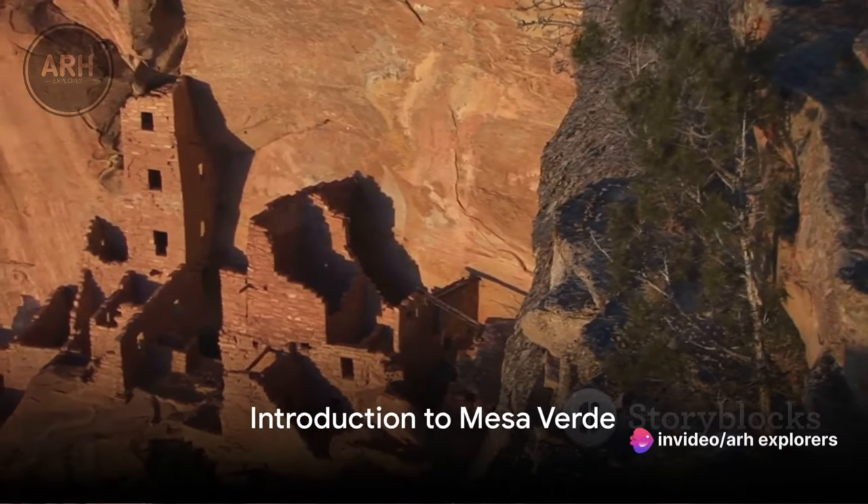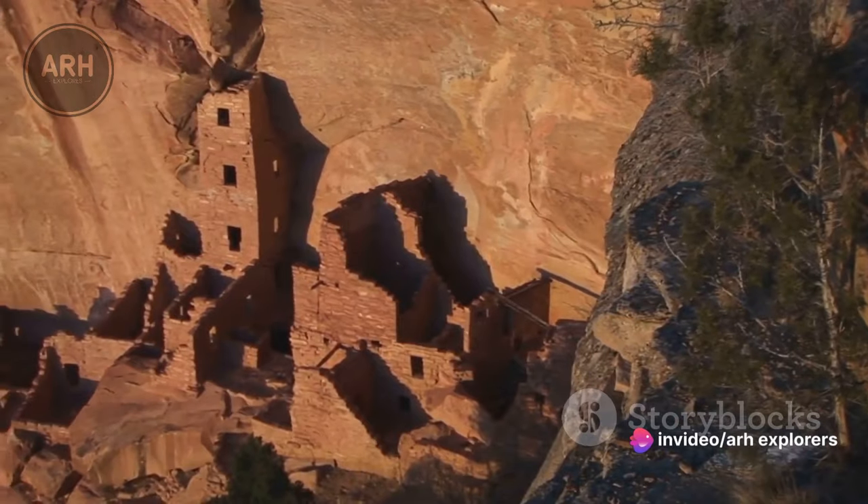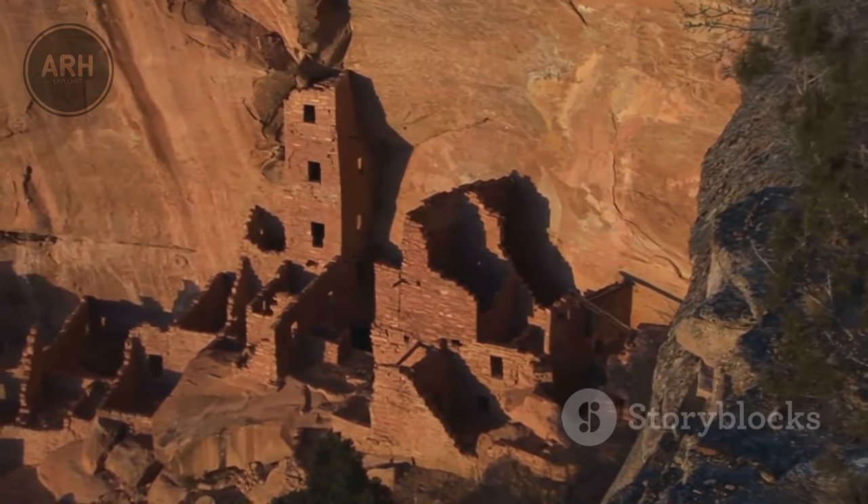In the heart of Colorado lies a hidden gem, a place of ancient history and natural beauty. Welcome to Mesa Verde, a UNESCO World Heritage Site that will take you on a journey through time.